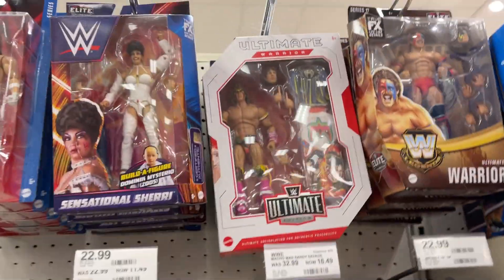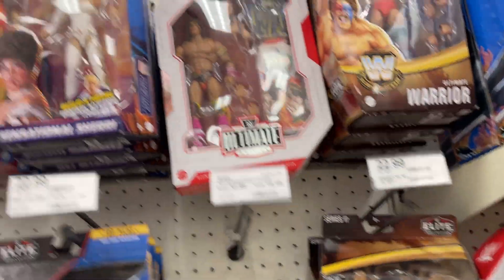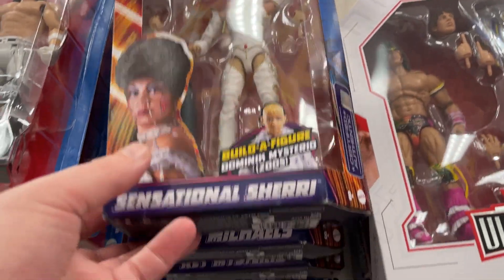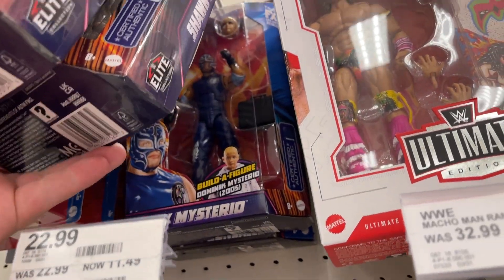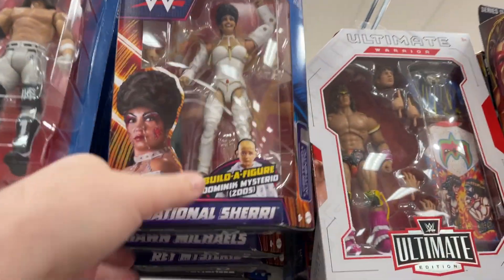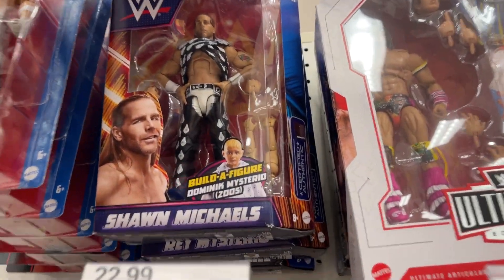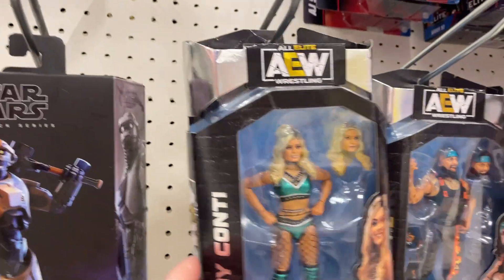Wrestling way cut back. We've got the Ultimate Warrior there. A couple Ultimate Warriors. We've got Sherry. John Michaels. Rey - I think that might actually be a restock of that wave. I was looking at those arms - those might work well with some of the smaller Legends. There's some more Ultimate Warrior. AEW. Star Wars.